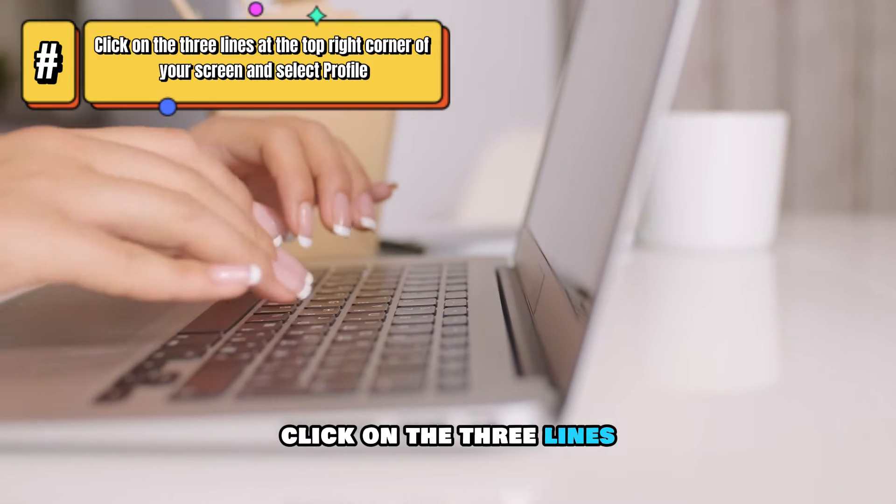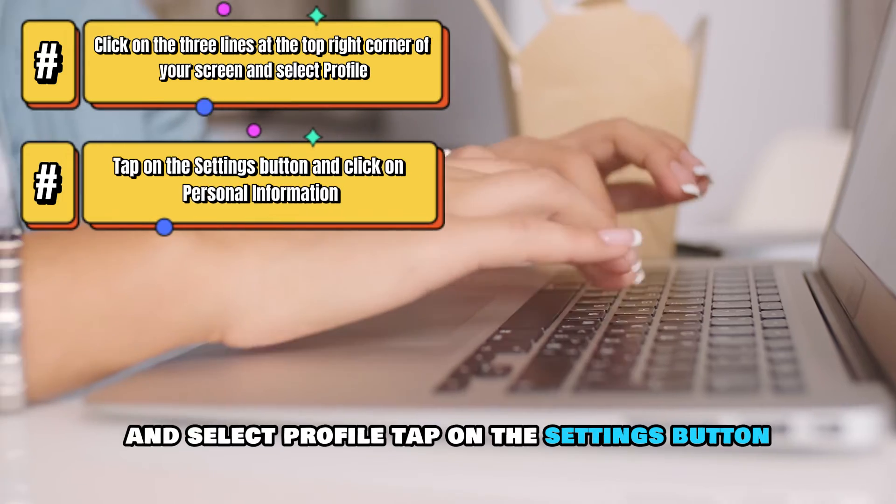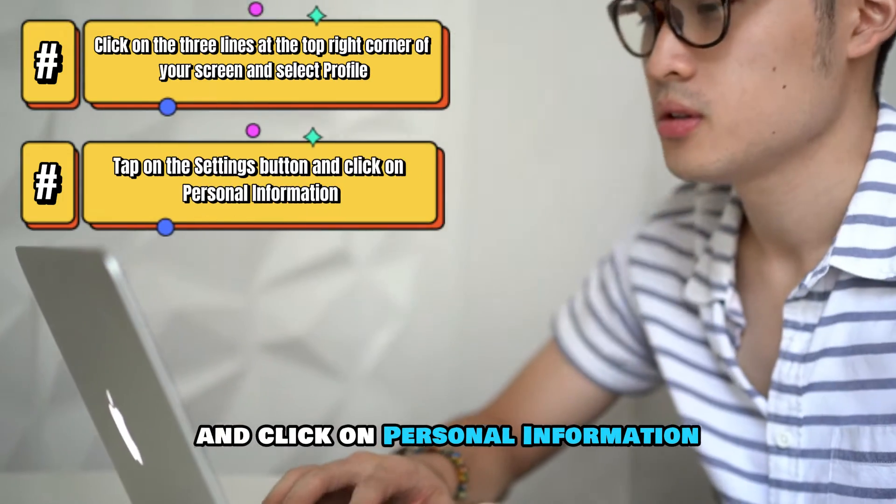Click on the three lines at the top right corner of your screen and select Profile. Tap on the Settings button and click on Personal Information.